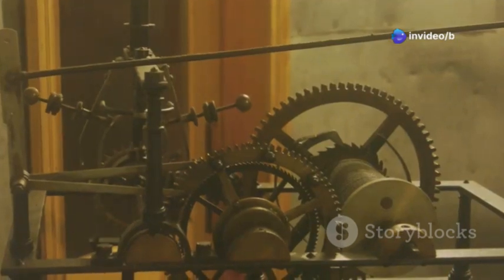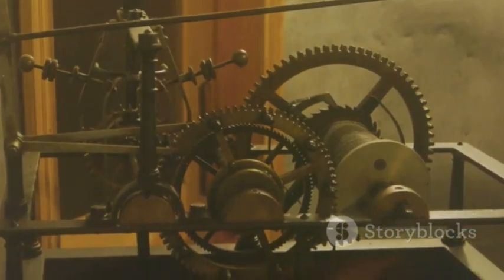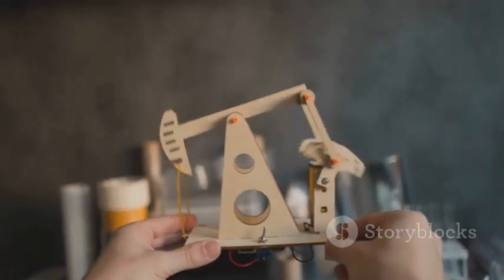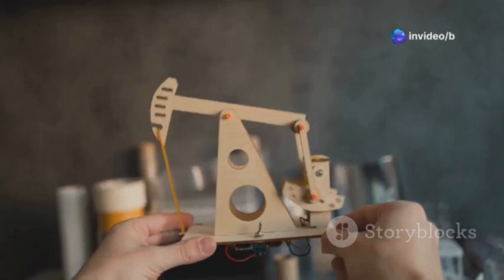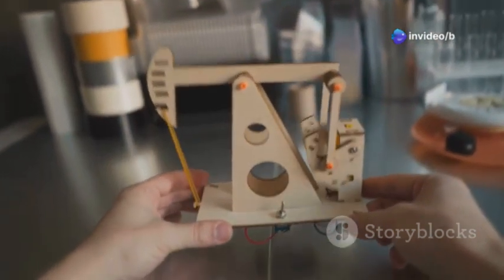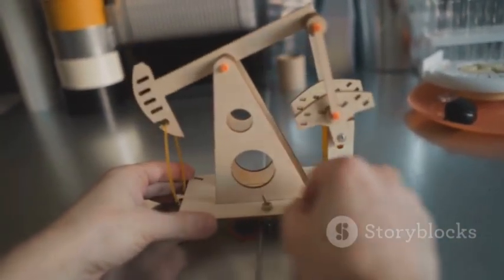How could people from so long ago, who we thought didn't have much technology, make something so complicated? This question sparked debates and further research, as historians and scientists sought to uncover the secrets of this ancient marvel. The Antikythera mechanism remains one of the greatest puzzles from the past, a testament to the ingenuity and capabilities of our ancestors.